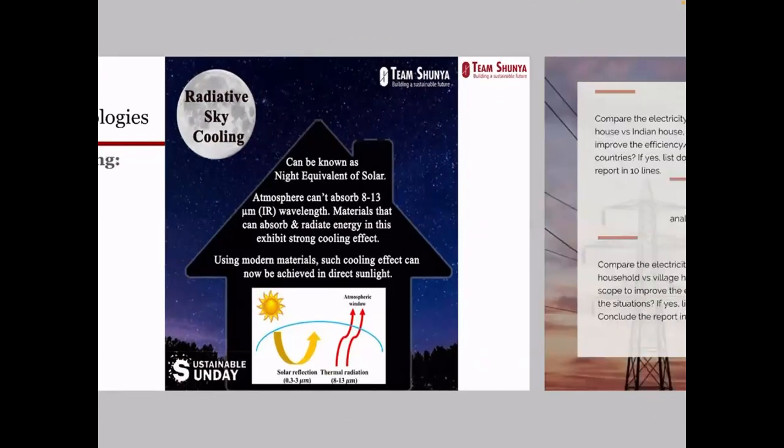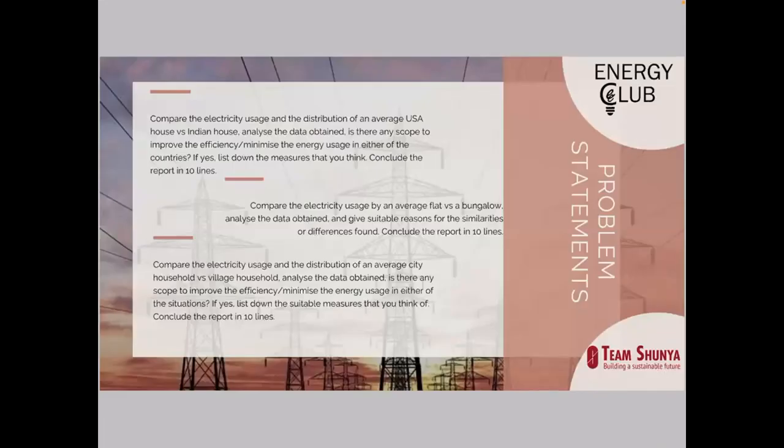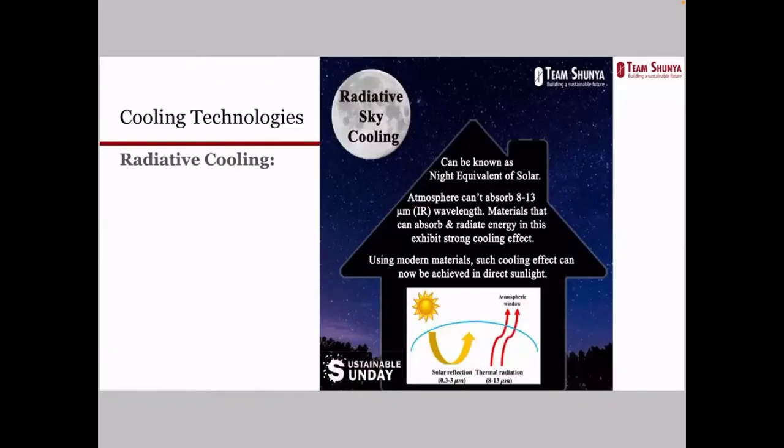These are some of the technologies on which Team Shunya is working. For more such technologies, we keep posting Sustainable Sunday posters on our media platforms. If someone wants to collaborate on such technologies, you are welcome to reach out and we can discuss.